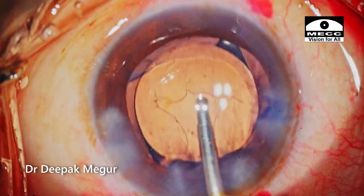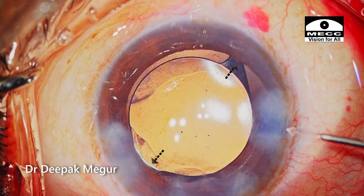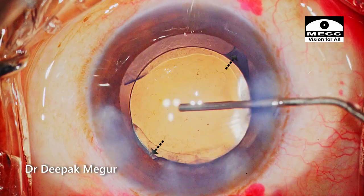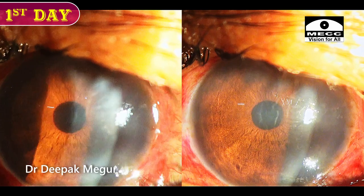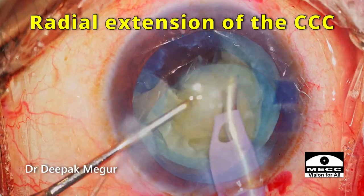The OVD both in front and behind the lens is irrigated out. It's ensured that the haptics are away from the area of the torn rhexis before closing. The case is done, and this is the picture on the first post-op day. To summarize: a discontinuous rhexis creates a weak area in the anterior capsule opening and carries a risk of a wrap-around tear extending to the posterior capsule during nucleus manipulation.